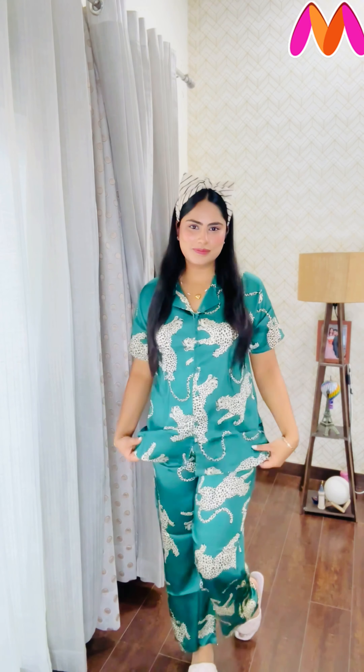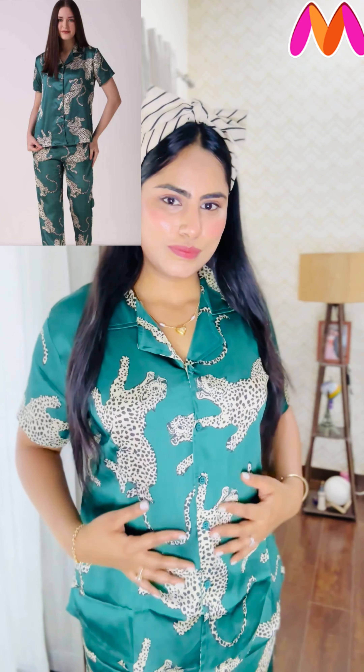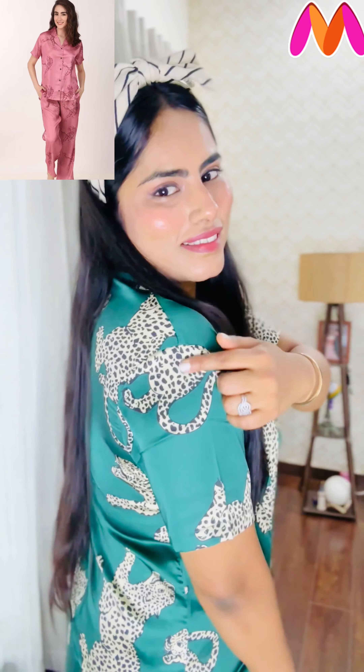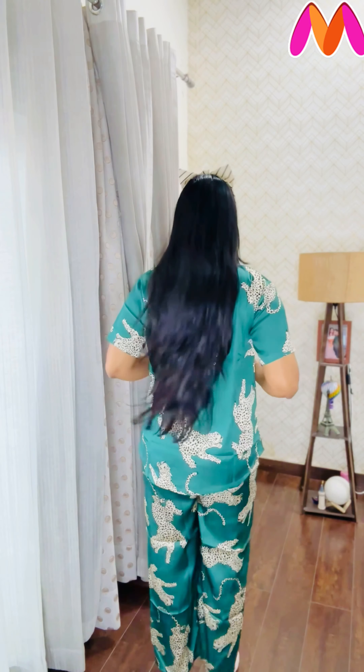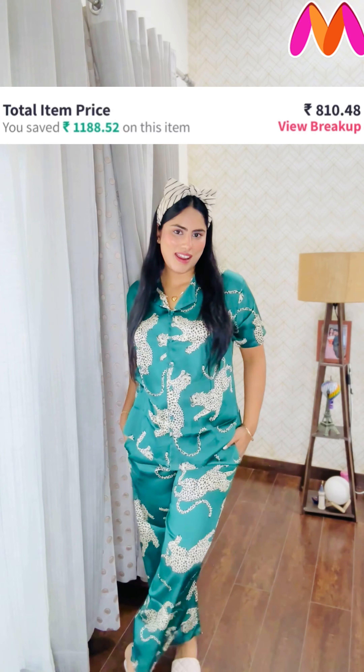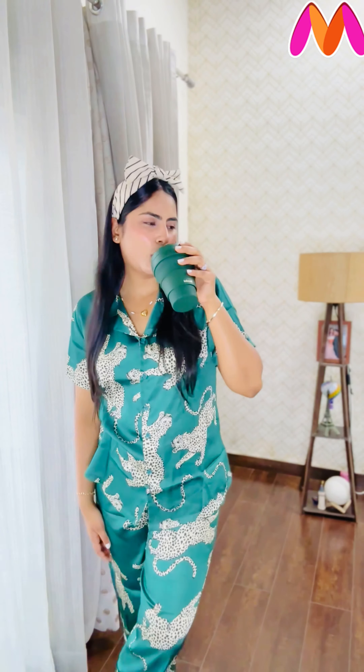This is the next night suit set from today's haul — just look at this beautiful color. It's available in many prints and colors, and I personally loved the pink color the most. This is a satin night suit set with a shirt length that nicely covers your hips. It's very comfortable because the lower has elastic, and it also has pockets. The fabric is very soft and not transparent at all.